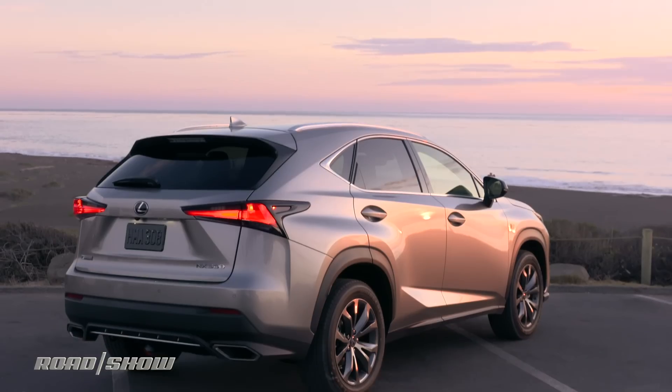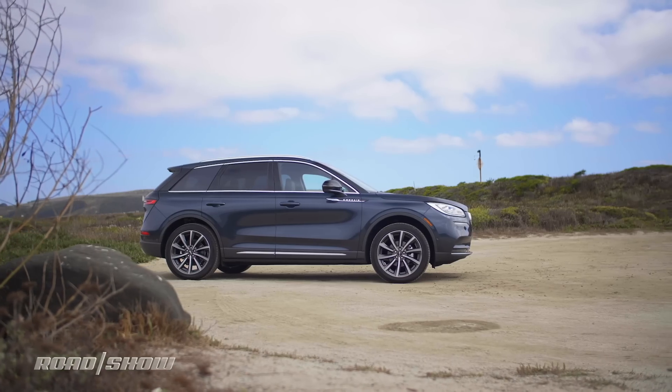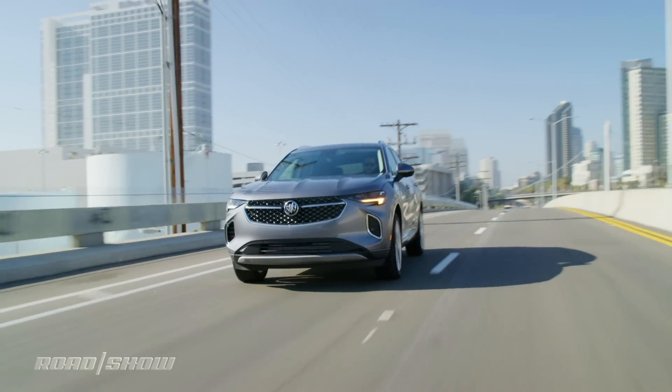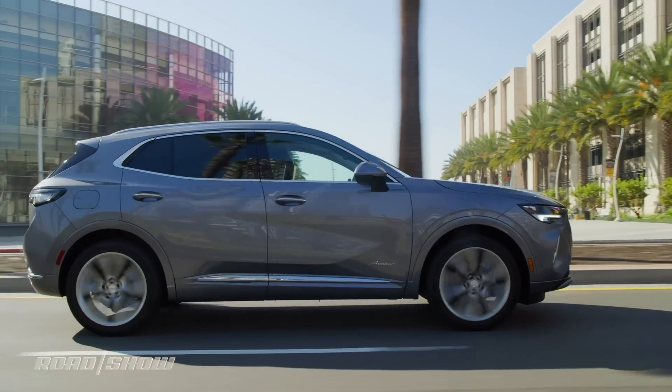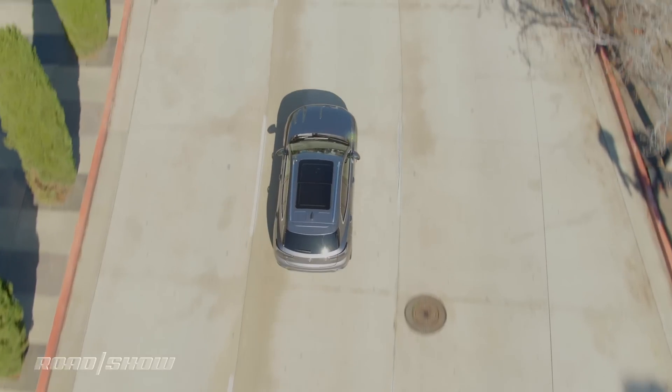In fact, it's much more likely to compete with vehicles like the Lexus NX, Infiniti QX50, or Lincoln Corsair. If you like what you see, this Chinese-built SUV is available right now and starts at $32,995 including destination fees of $1,195.